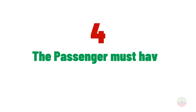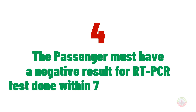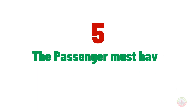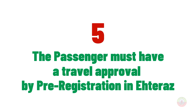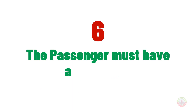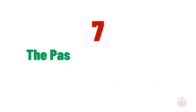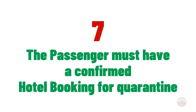Number four, the passenger must have a negative result for an RT-PCR test done within 72 hours of arrival. Number five, the passenger must have travel approval by pre-registration in Qatar. Number six, the passenger must have a confirmed return or onward ticket. Number seven, the passenger must have a confirmed hotel booking for quarantine.